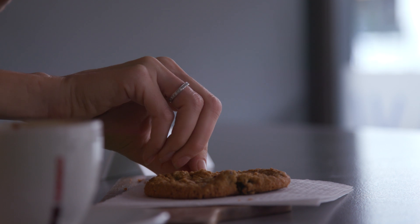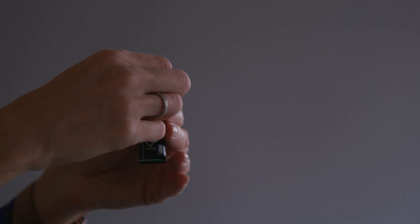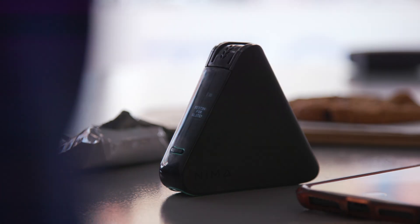I'm going to put both of them to the test with this cookie, which should contain gluten but shouldn't contain nuts. The device uses antibody-based chemistry, born out of MIT technology, to detect proteins or allergens. The company's algorithms then translate complex science into a smiley go-ahead-and-eat-it face, or not.